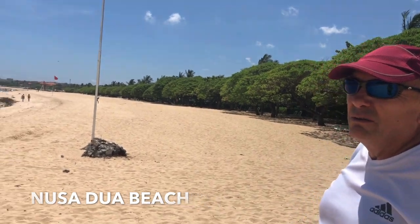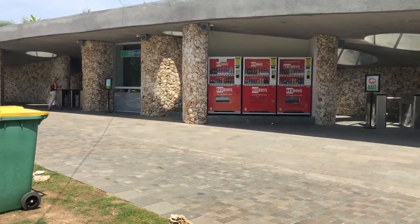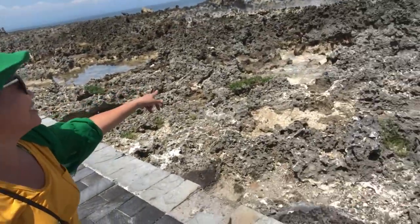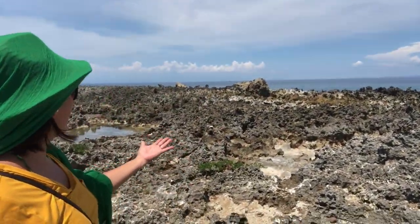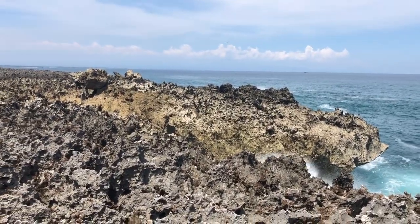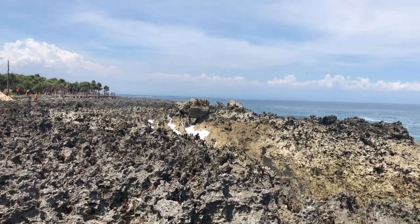But this water here — look, it's not clear. The water blows at Nusa Dua. Oh look at that one! Did you get it? Let's go around here and see if we can see it. Wow, there it is! We got to see it.